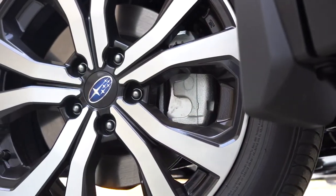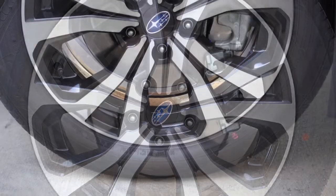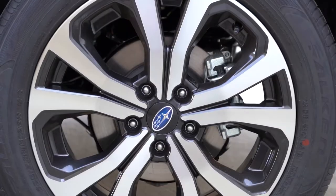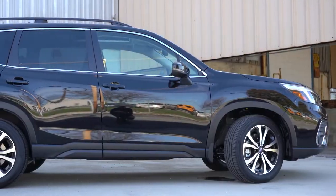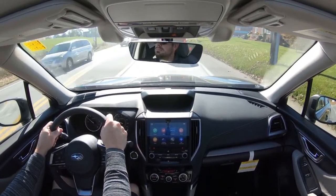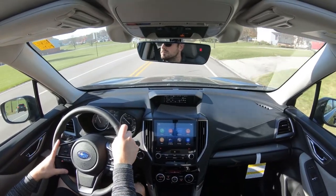Braking is equally important. Up front you'll find 11.6-inch ventilated front discs; in the back, 11.2-inch solid rear discs. With the Sport trim and up, that's bumped to 12.4-inch ventilated front discs. The 60-to-zero stopping distance comes in at 129 feet for the standard brake setup, or 118 feet with the upsized brakes — very respectable. The Tiguan comes in at 131 feet and the Honda HR-V at 116 feet, so the Forester is right in the middle of the pack or better with the larger brakes.